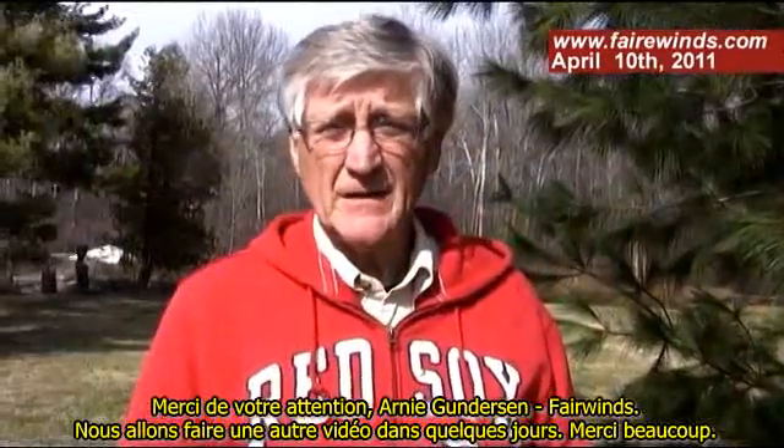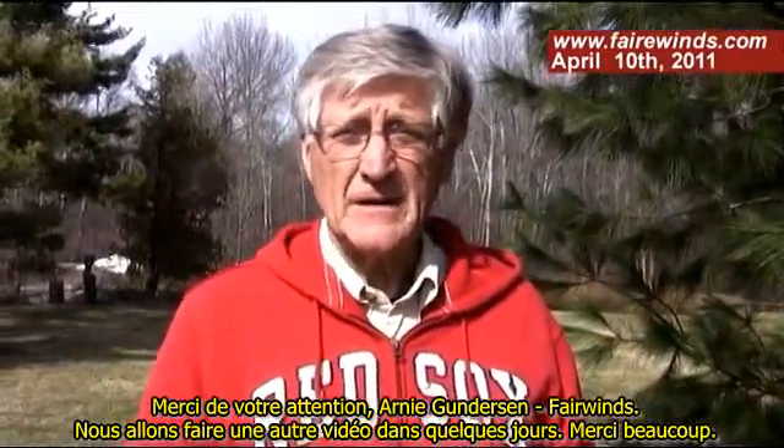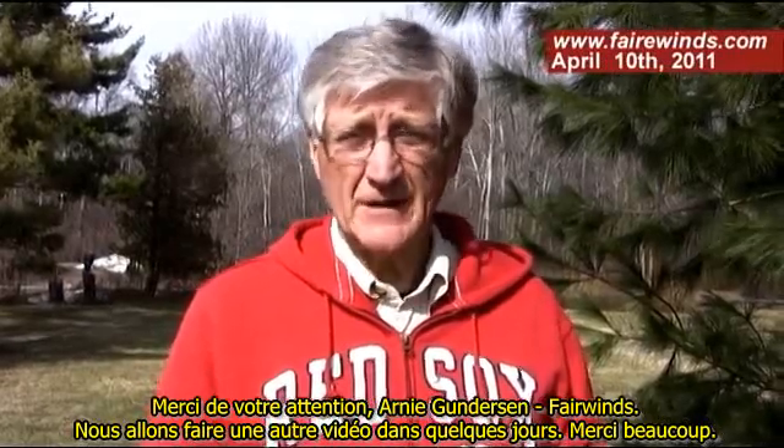Well, thank you for watching. Arne Gundersen, Fairwinds. We'll do another video in a couple days. Thank you very much.